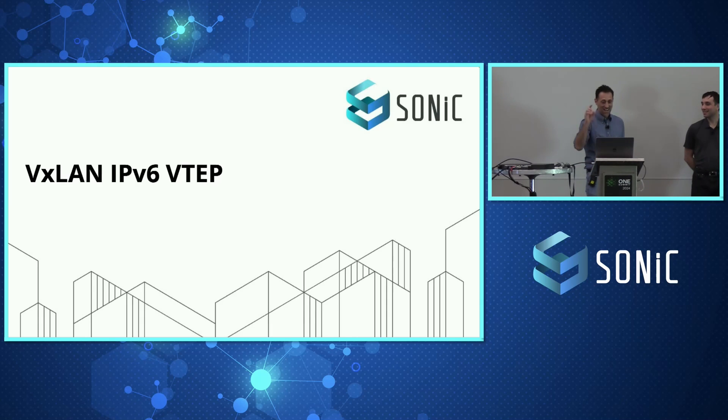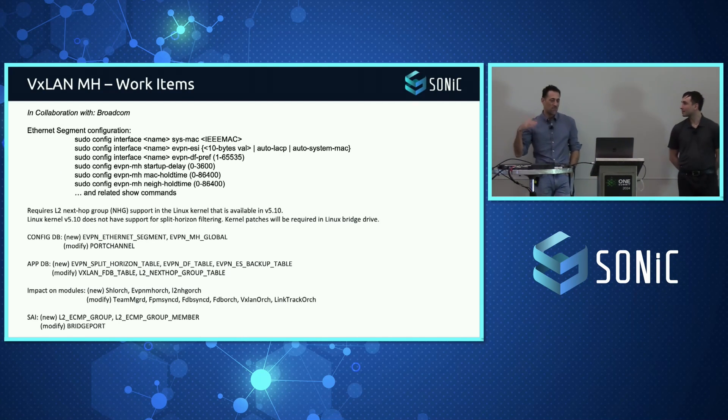One last thing to mention: there's a huge collaboration with Broadcom on this. If you search the SONiC repo right now, you'll see two HLDs — one from Cisco and one from Broadcom. Don't worry, we're working together. We're going to open a third PR with the two HLDs merged together, and hopefully that will resolve any confusion.